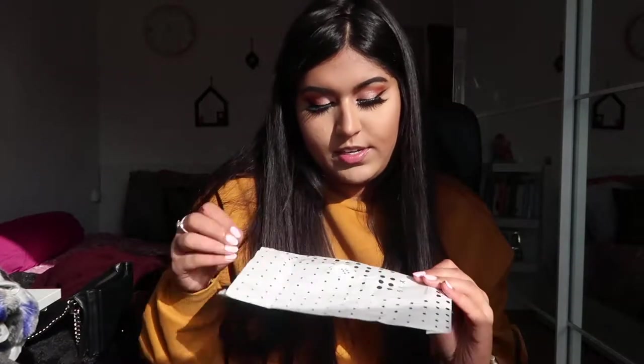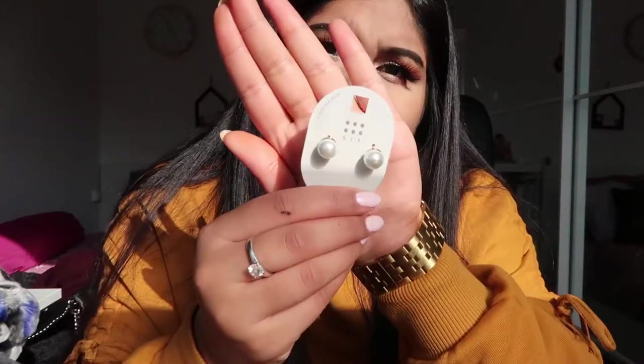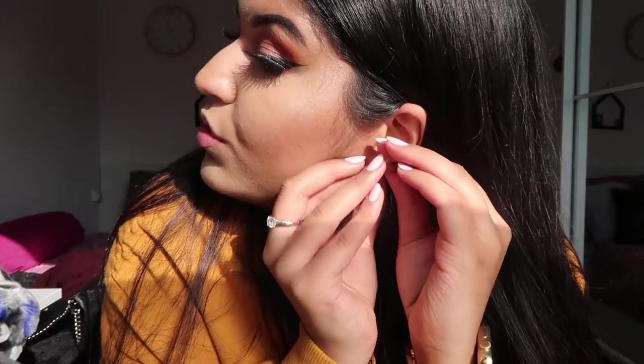Oh wait, that doesn't sum up the haul — I have one last thing! I went to The Sis, which is an accessory store. I bought some very cute pearl earrings because I lost all my other pearl earrings and needed new ones. These are only 4 euros! Let me put them on. I've wanted pearl earrings for such a long time.